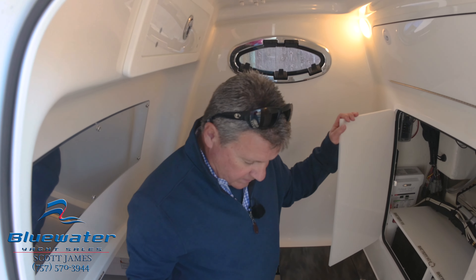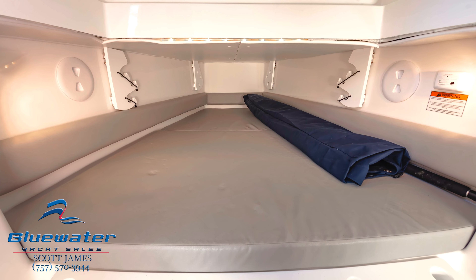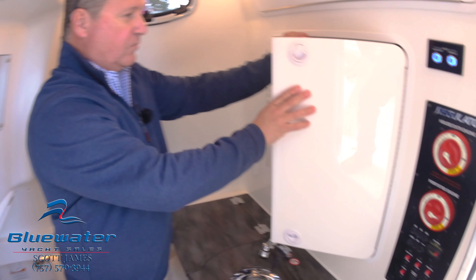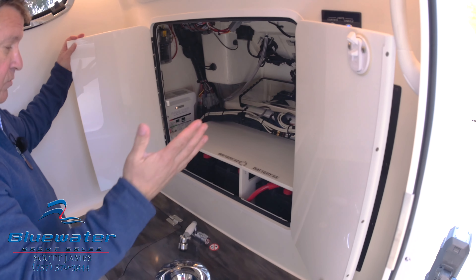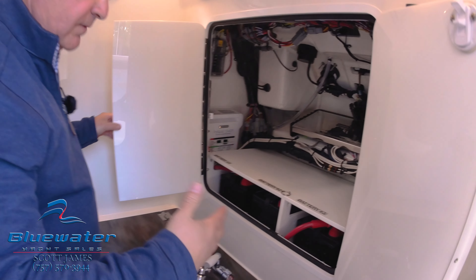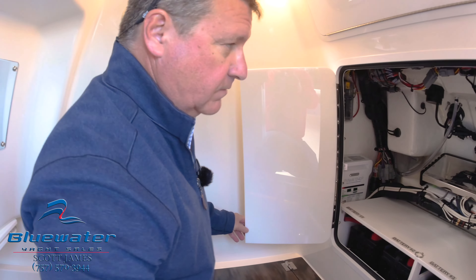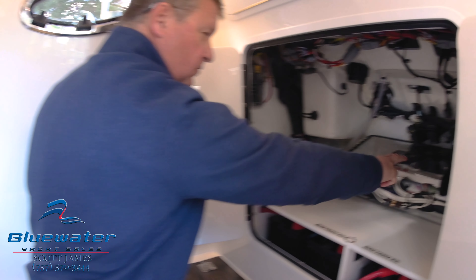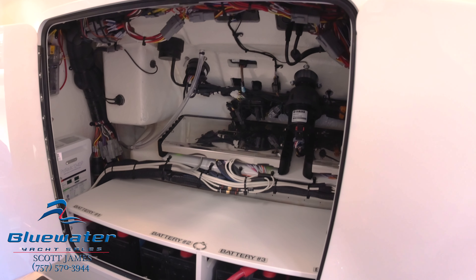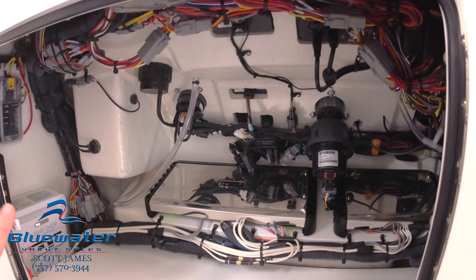We're inside the console now. One of the first things you notice is how big this space is — I'm 5'10" and there's about six foot four of headroom in here. We've got access to the backside of the console where your batteries are, easy to get to when it's time to change them. The battery charger is right there. This boat has 30-amp shore power. In here you also have two Fusion amps — both 1500 watts, six channels — which gives you a wonderful sound system throughout the whole boat. Everything is clean and nicely rigged.